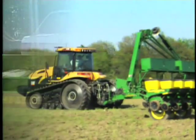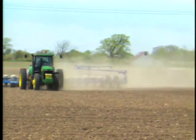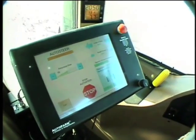Novariant believed the system could provide precision control of other vehicles, including farm equipment. By tweaking the original technology, Novariant created a new technology they actually tested in farmers' fields.